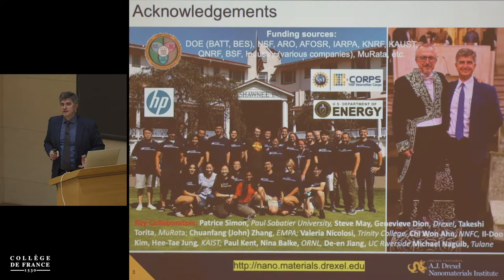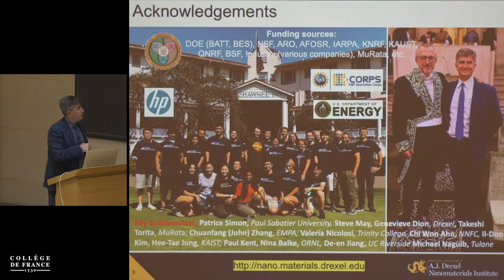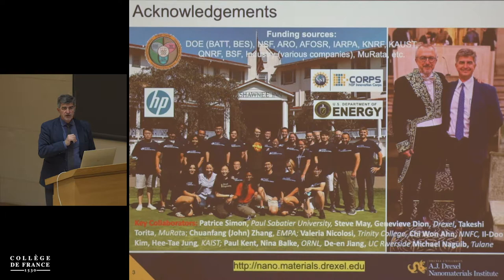Everything I'm going to show you today was not done by myself spending days and nights in the lab. This was produced by an outstanding group of students, postdocs, and senior researchers. Here is much of the group at our summer retreat in the Pocono Mountains. We also work with about 20 different groups around the world, because we reach out into many fields where there are experts much better than myself and into some fields where I have very little expertise.